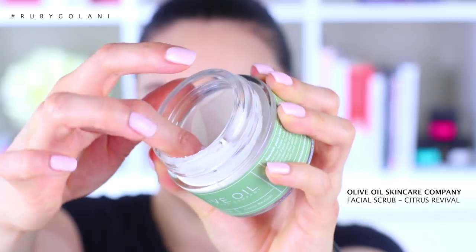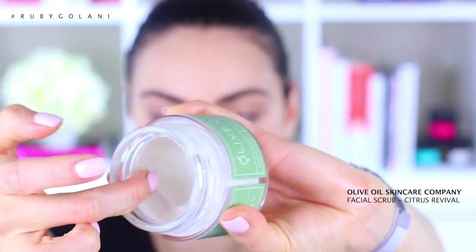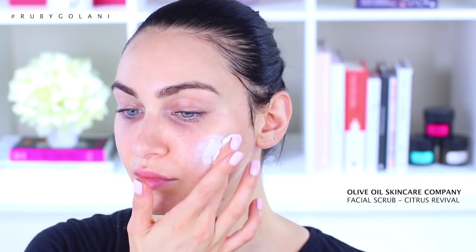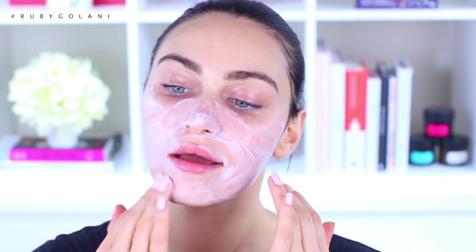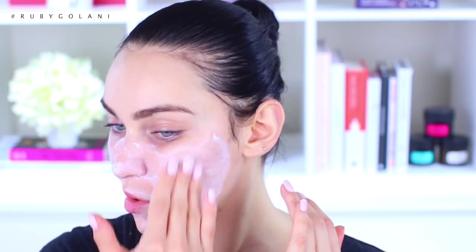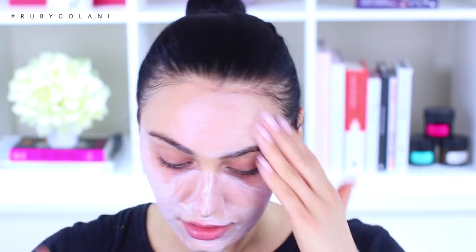Since we're taking it back to basics of cleansing, exfoliating, and moisturizing, I like to use the Citrus Revival Facial Scrub twice a week. I even use this on my body on sensitive areas where an abrasive scrub would hurt. The product is white inside the tub and goes on white. It's suitable for all skin types and works to remove dead skin cells using natural clay and jojoba. I spread it on evenly and massage in circular motions to lift and remove dead skin cells, then wipe my face clean using my Face Halo.